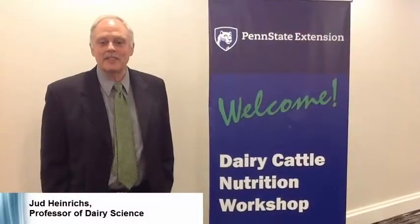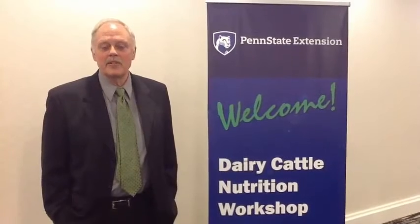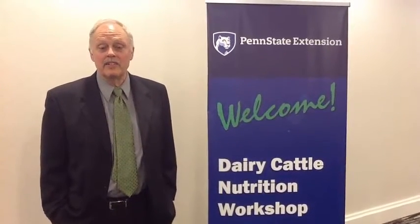Hi, I'm Judd Heinrichs and I'm on the faculty in Animal Science. I've been chair of the Penn State Carey Nutrition Workshop since we started in 2000.